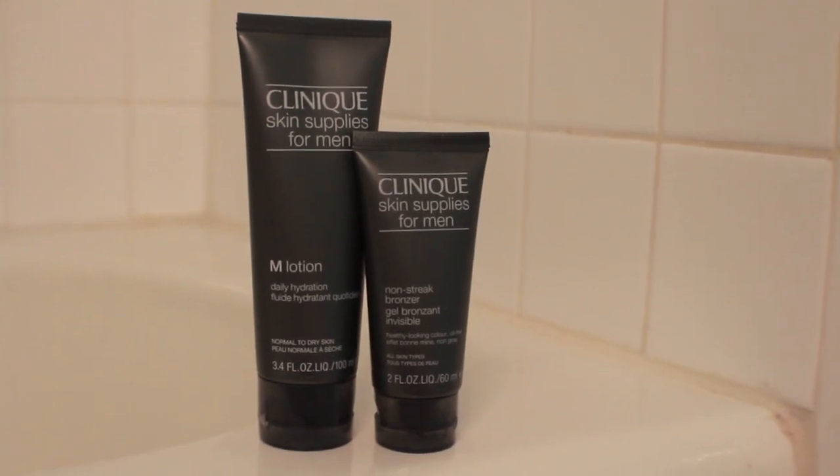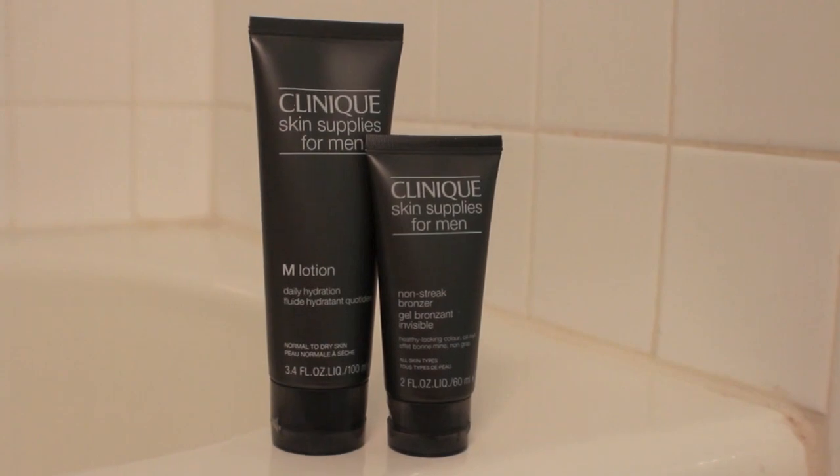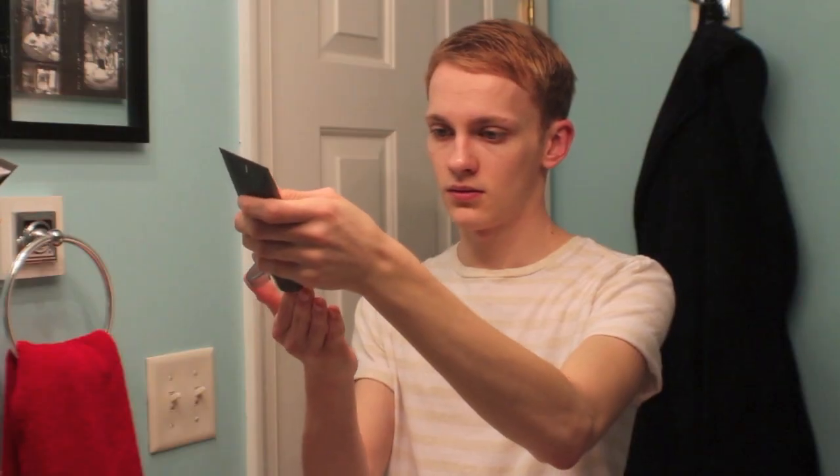To moisturize my skin, I usually use the M Lotion. Today I mixed a little bit of the Non-Streak Bronzer in with that as well to add a little bit of color to my skin before applying my makeup. I mix these two together in my hands and apply them to my face, making sure to really blend into all the nooks and crannies and definitely down the neck. When you use a gel bronzer like this, taking it down the neck is one of the easiest ways to make sure it looks very natural as opposed to looking like you have a bunch of bronzer on your face.